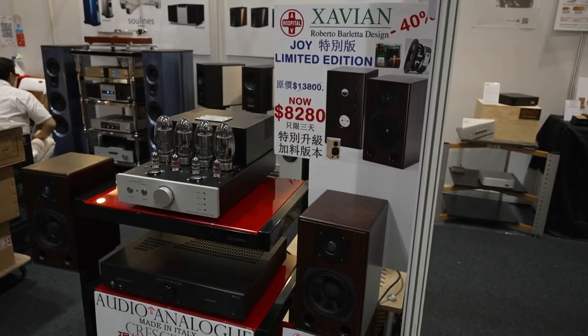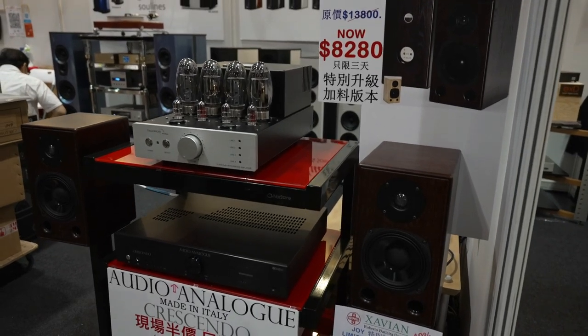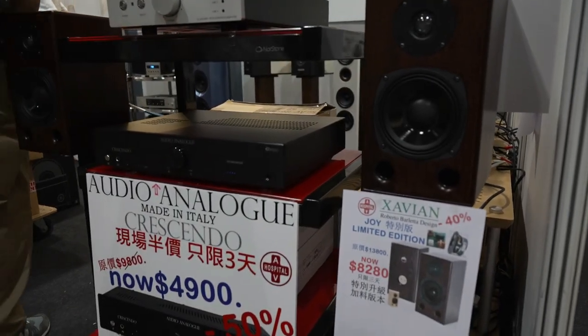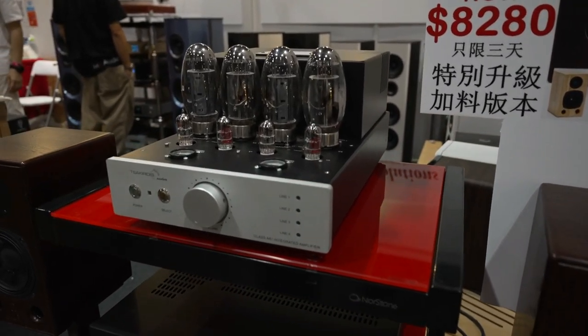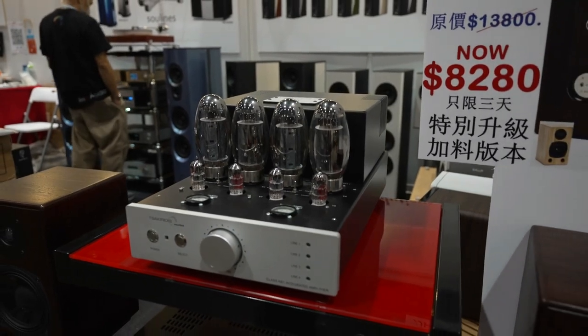Check out this system — it's a tube system, selling it for like a thousand dollars. It comes with a tube and little bookshelf speakers, which is pretty interesting. Remember, I was telling you the tubes are pretty awesome — they keep you pretty warm during wintertime for sure.